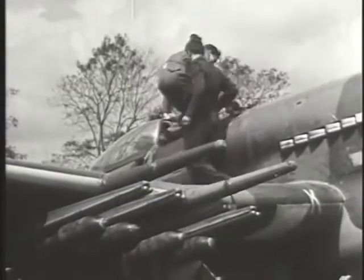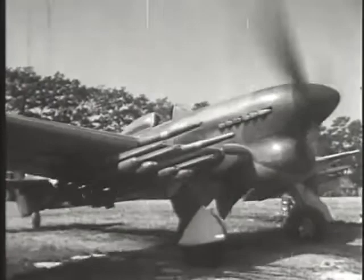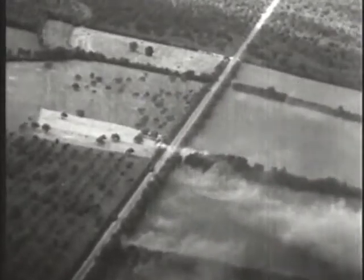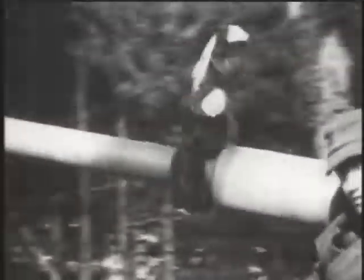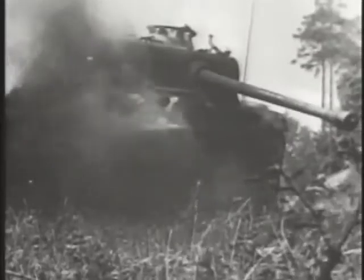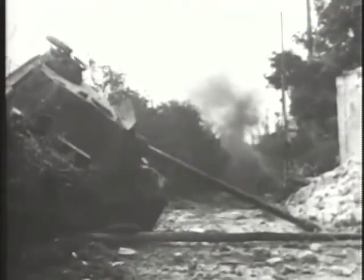Moving on roads became virtual suicide for German tankers and armored infantry. Rocket-launching Typhoons, Mustangs, and Thunderbolts ravaged entire panzer formations in the days after the invasion. The experience of the Panzer Lehr Division was typical — as the largest panzer division in France, the unit received orders to march for the beaches. In two days of marching, the division lost 300 vehicles to fighter bomber attack.